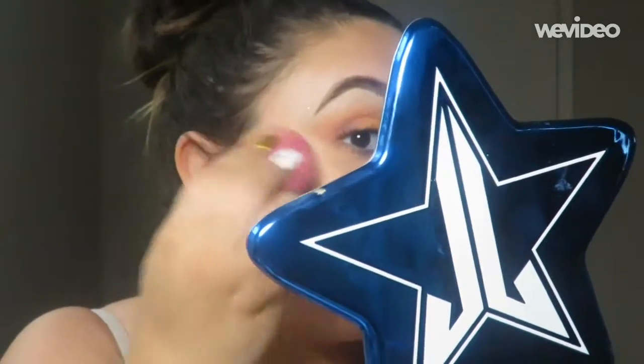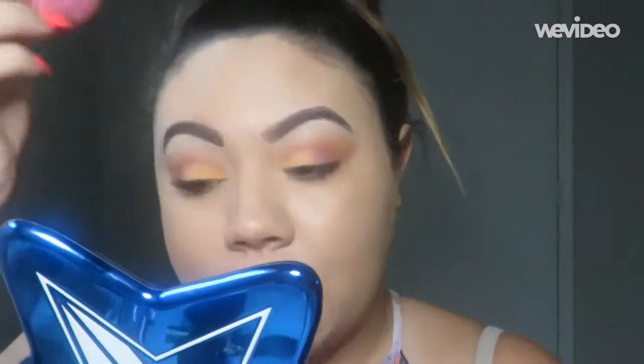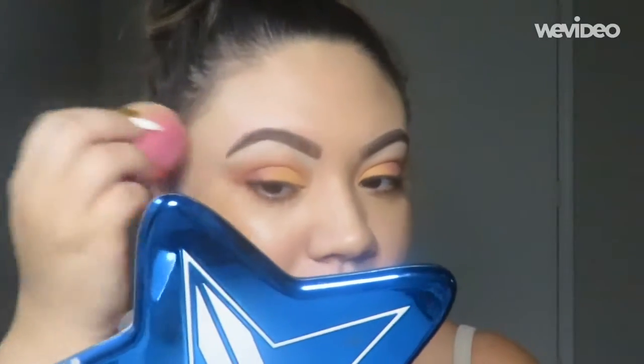I'm really excited about all of the foundation launches coming out, because everybody who knows me knows I am a foundation hoarder — I am obsessed with foundation. I feel like everybody who loves makeup hoards eyeshadow palettes, but then there's one other thing every makeup lover hoards beyond the huge amount of eyeshadow palettes, and for me that is foundation.